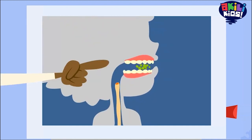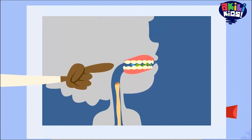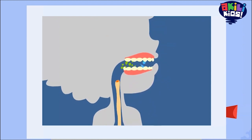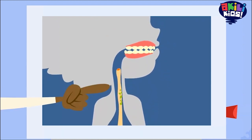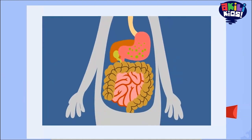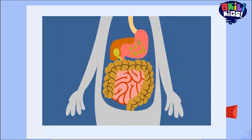My teeth chew and crush the food into small pieces, which is mixed with the saliva in my mouth. When I swallow, the food moves down into the esophagus — that's this long tube — down to my stomach. My stomach mixes the food with special liquids called acids and enzymes, which turn the food into a kind of watery mush. This takes a while, which is why you feel full for some time after you eat, because the food is actually still there in your stomach.